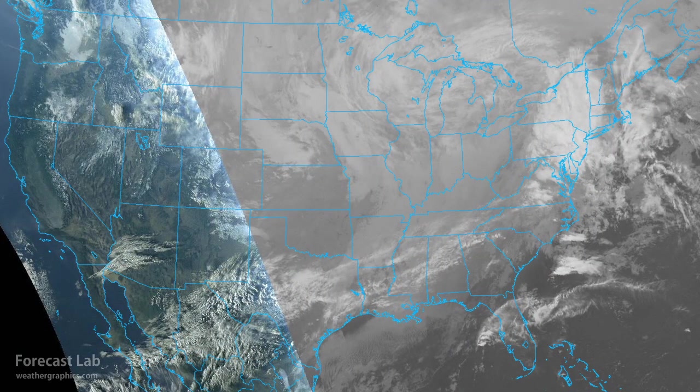Some of you might have noticed that little blob up there in Idaho. When I first saw that, I thought, is that a thunderstorm? Is that a volcano?